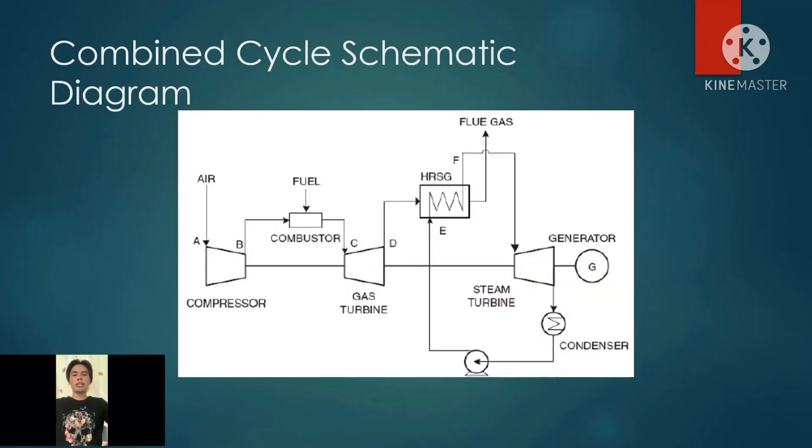Here is a schematic diagram of a combined cycle. A video will be presented to further explain the process of a combined cycle power plant.